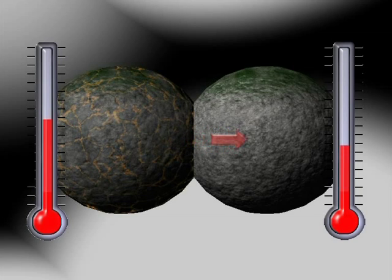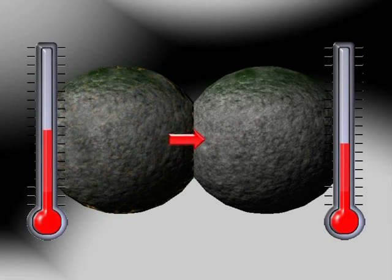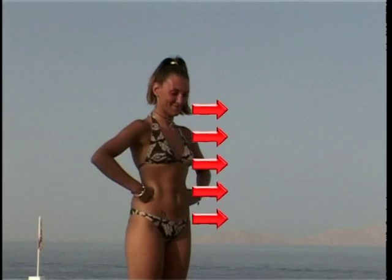The transfer of heat will occur faster or slower according to the thermal properties of the two objects. In our case, the warm object is our body and the cold one is our surrounding environment. When this environment is air, there is a moderate transfer of heat because air, if it is trapped by our clothes, is not a good conductor of heat.